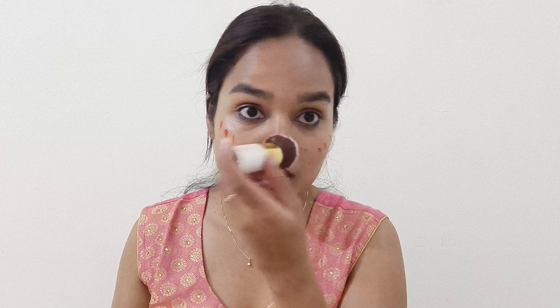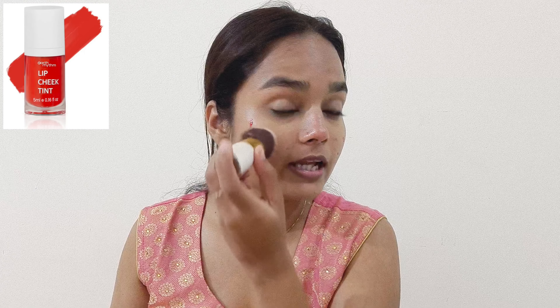Blend, blend, blend, blend, blend. I also put concealer on the neck so it doesn't look patchy. This is how you blend it — put it here and use the same blending brush. With the same blending brush, I applied it amazingly.